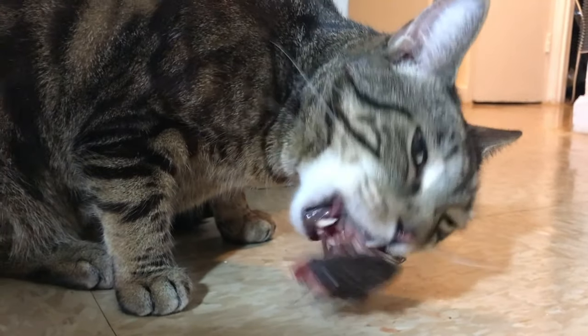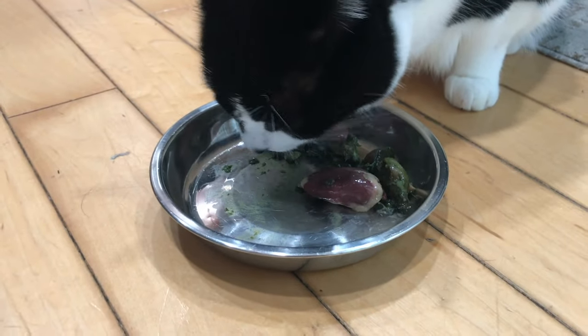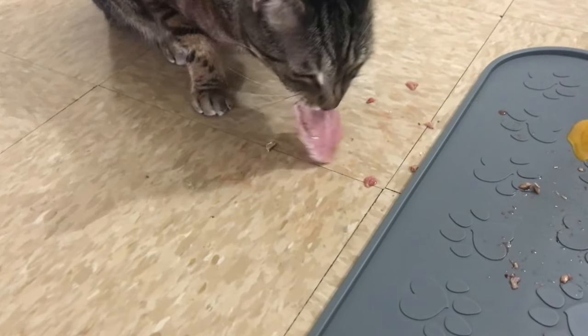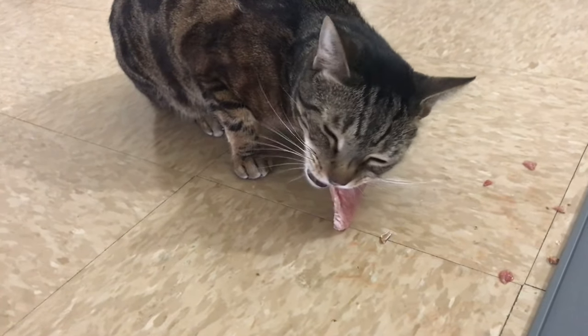Overfeeding is still a thing even on a biologically appropriate diet, but with a homemade raw meaty bones diet you don't need to feed as much. When your cat is chomping on raw meaty bones, muscle meats in larger chunks, and muscular organs like heart and gizzard, you provide mental stimulation and are less tempted to overfeed. That mental stimulation also prevents boredom, which can prevent obesity. Nutritionally, raw meaty bones provide the most natural source of calcium and phosphorus to balance the calcium-to-phosphorus ratio, and they keep your cat's teeth clean — nature's toothbrush.